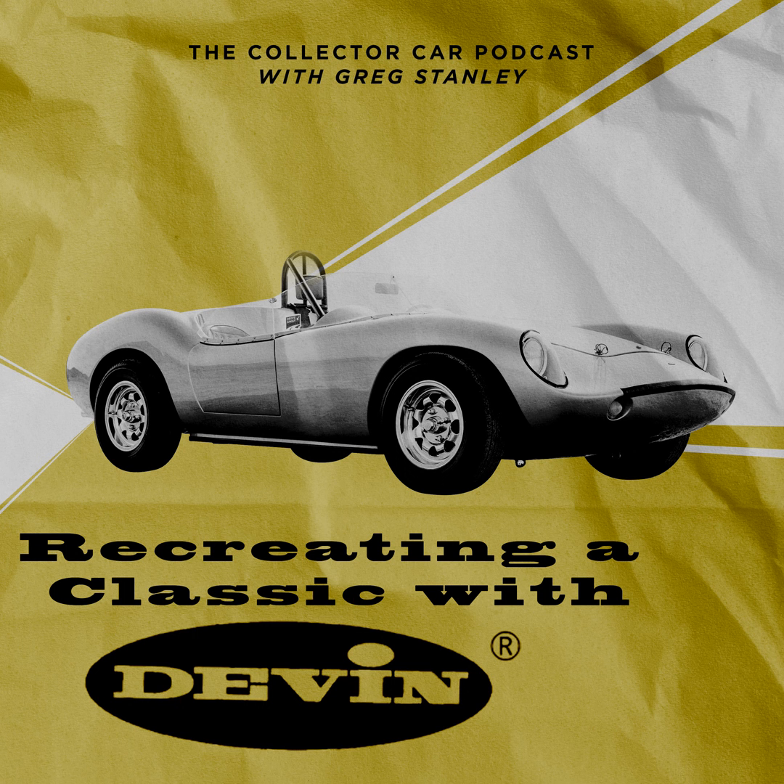For today's episode, we're going to learn more about recreating classic Devons with Kevin Callahan. Be sure to stay tuned after the interview, where I'll review the differences between continuation cars, replicars, clones, and kit cars, along with a recap of what continuation cars are available today from the original manufacturer. I'll also do my best to capture all the different AC Cobra options and rank them by value — the AC Cobra is the most replicated car in history.